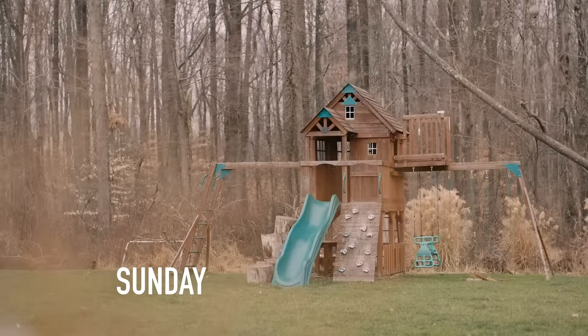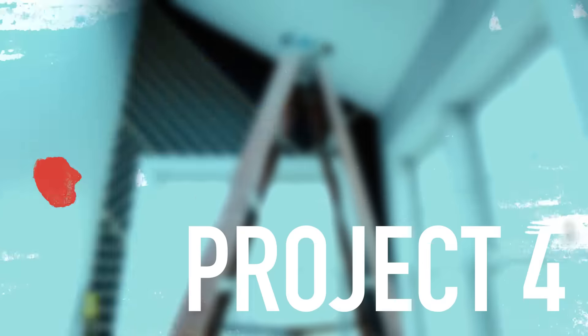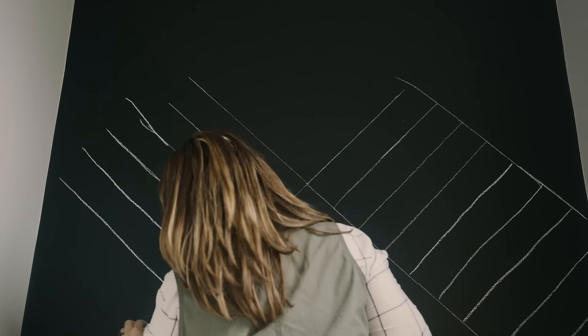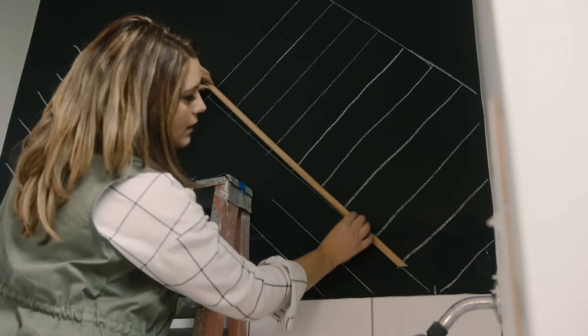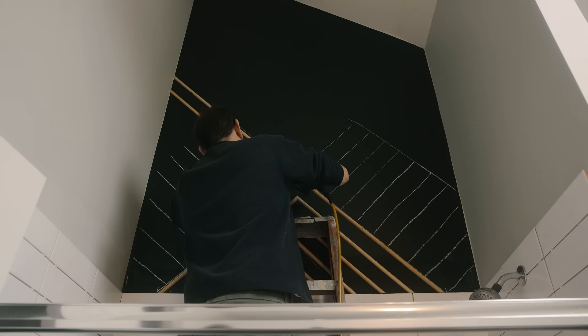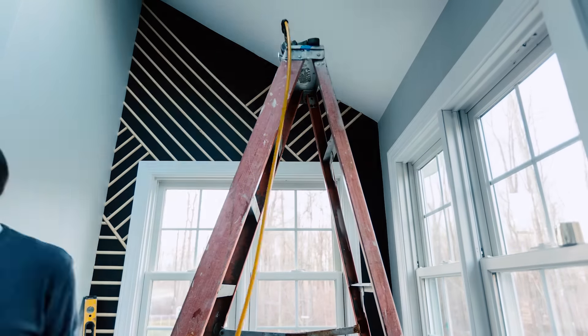Day two is going to be filled with finishing up projects, and up first is the accent wall. Creating a graphic pattern accent wall doesn't have to be complicated. I like to start out with chalk on the wall — it helps me figure out my pattern and my measurements. Then it's as simple as coming back in with wood molding and attaching it with a nail directly over my pre-chalked lines.